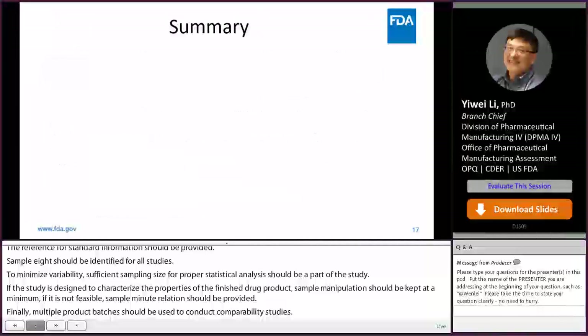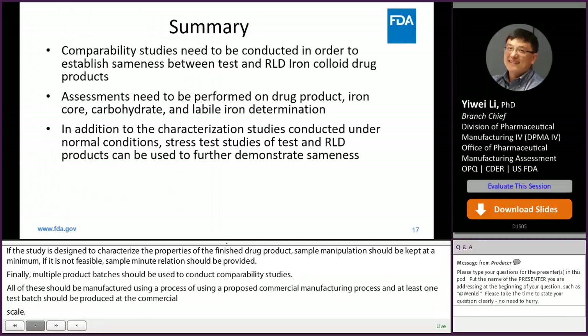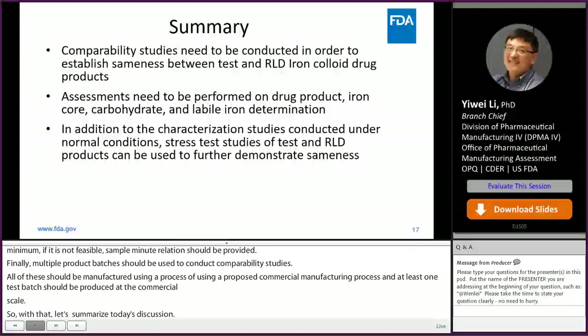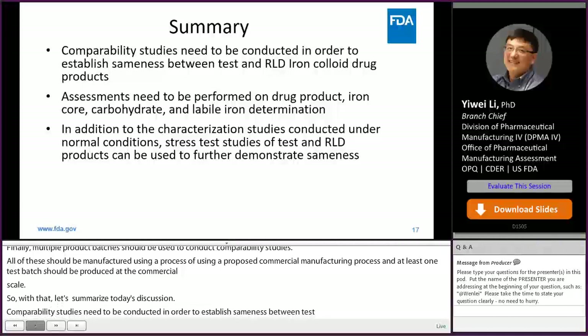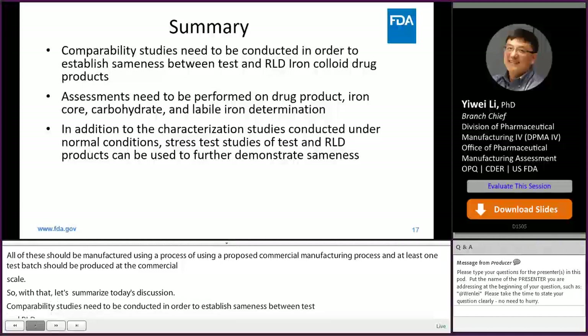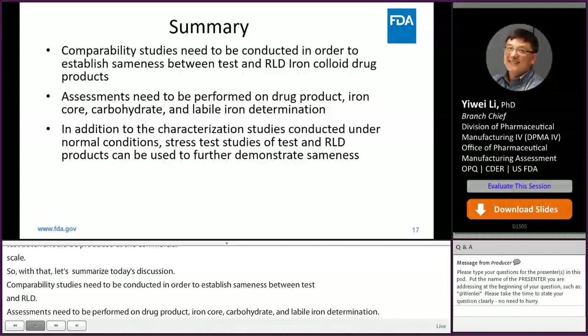Let's summarize today's discussions. Comparability studies need to be conducted to establish sameness between the test and RLD iron colloid drug products. Assessments need to be performed on drug product, iron core, carbohydrates, and labile iron determination. In addition to characterization studies under normal conditions, stress test studies of test and RLD products can be used to further demonstrate sameness.